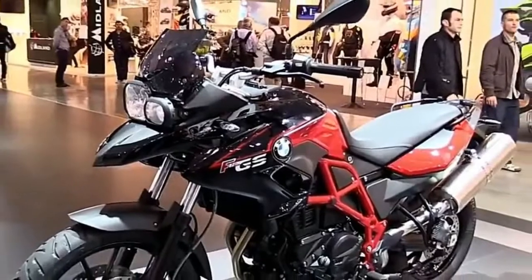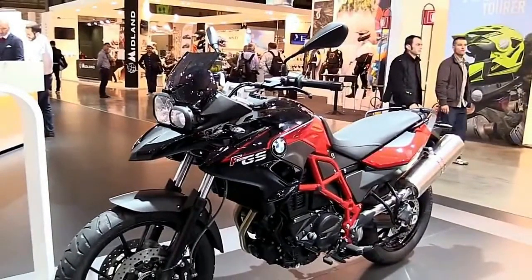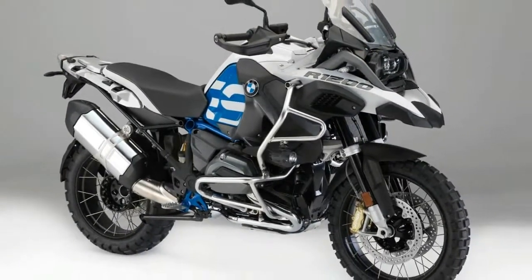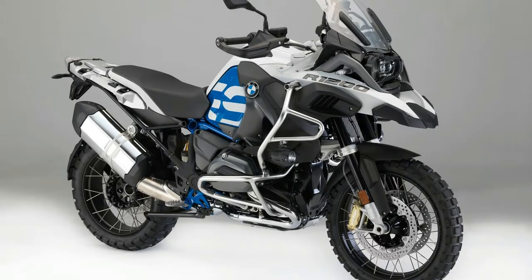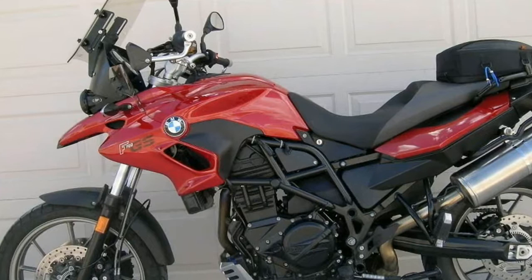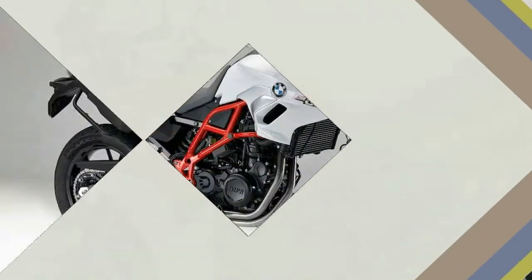The all-new motor is also rumored to have a 270-degree firing order. There will be a modest boost in power and torque that should see the 850 nudge over the 100bhp mark, while the 750 is more likely to reach around 90bhp — it's currently 75bhp — taking it closer to Triumph's Tiger 800 at 94bhp.